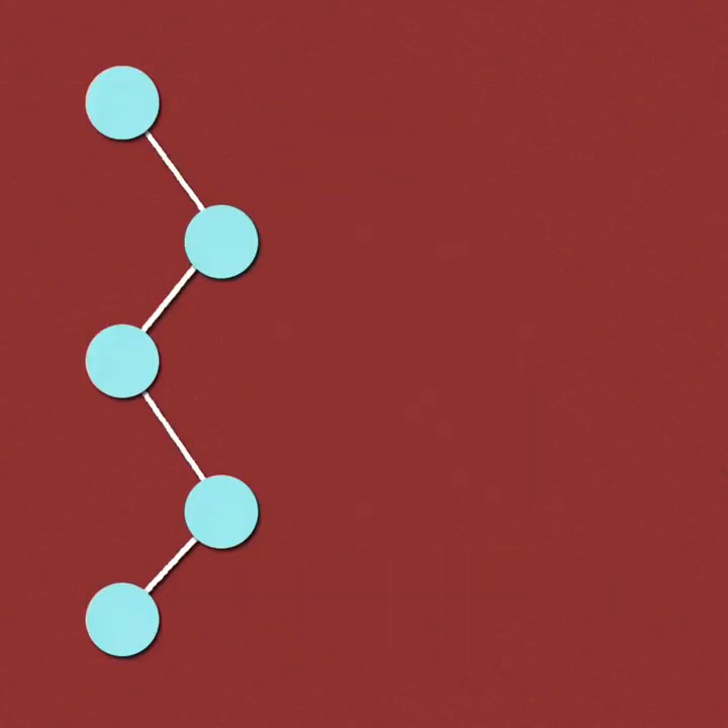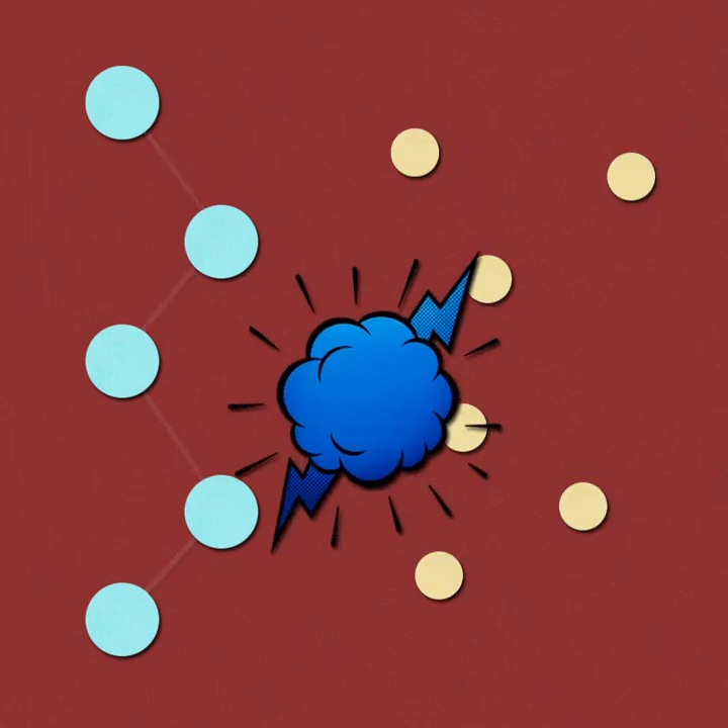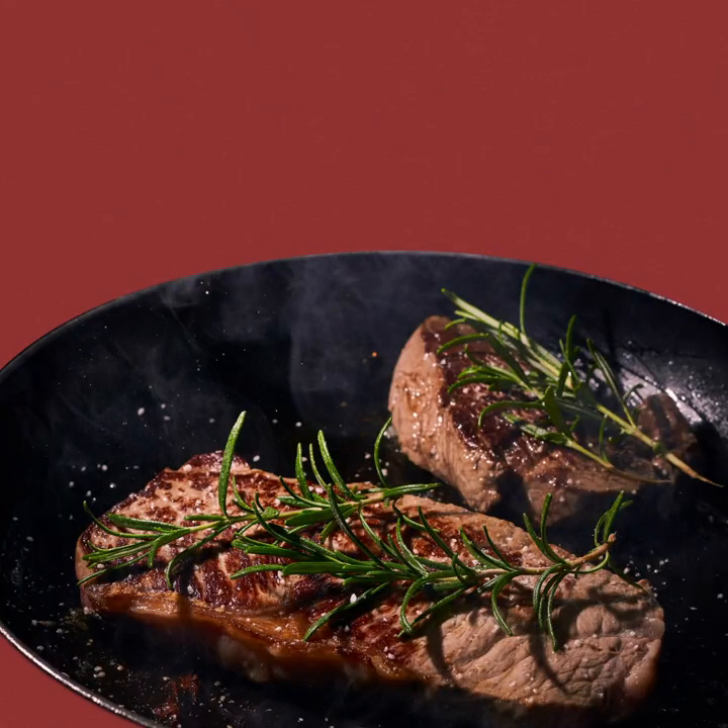The Maillard reaction occurs when the protein molecules and the simpler sugar molecules in food react when cooked at high temperature, usually when something is fried or roasted.